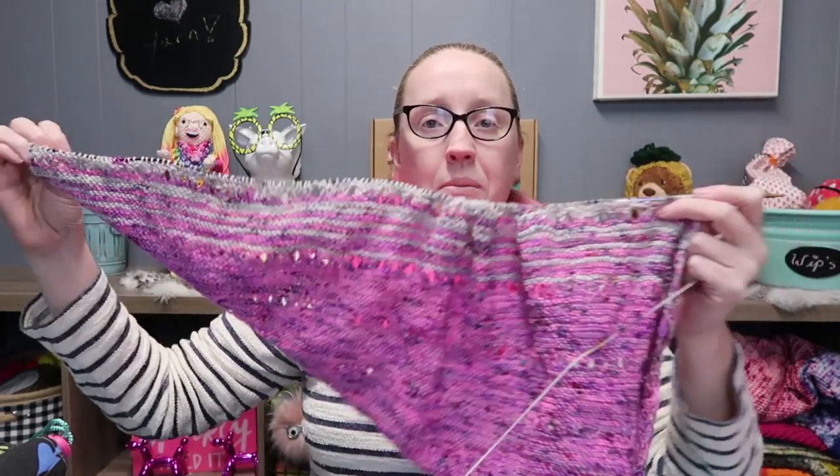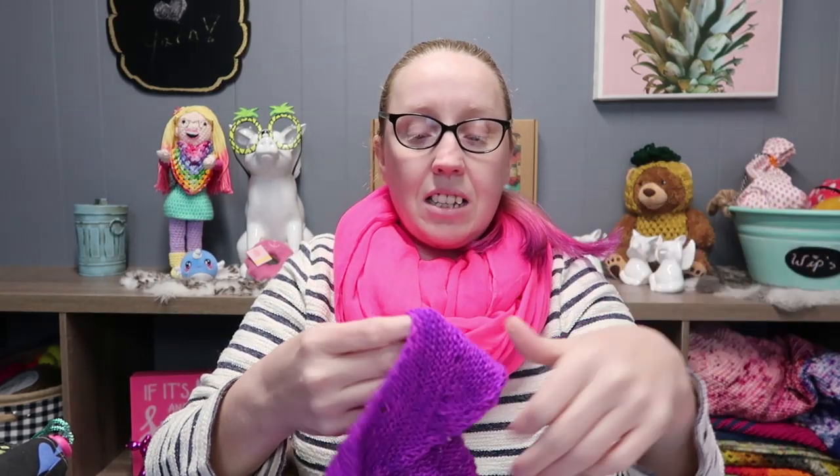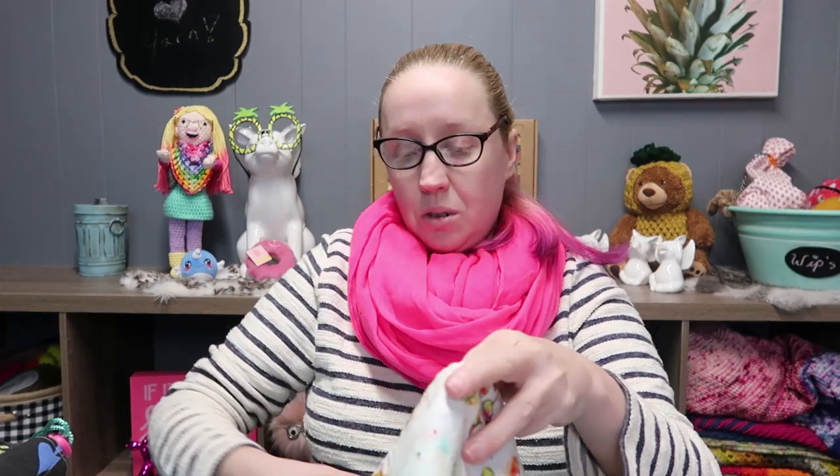I only have that last section left to do and I'm so excited. This is a sock weight pattern — it's not free, but I think it would be a great beginner shawl. It's just garter stitch, so basically you're just knitting. There's no purling; there is a yarn-over section which is a little scary at first, but once you get used to it it's totally okay. I cannot wait to get this one finished!